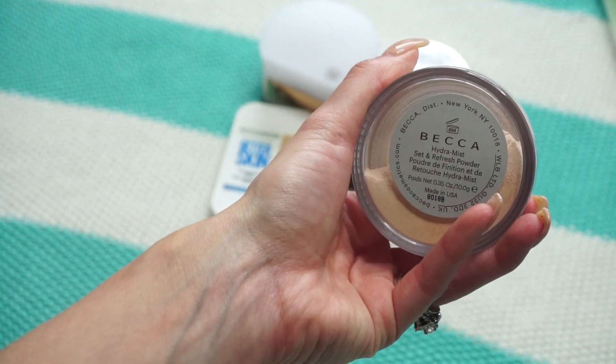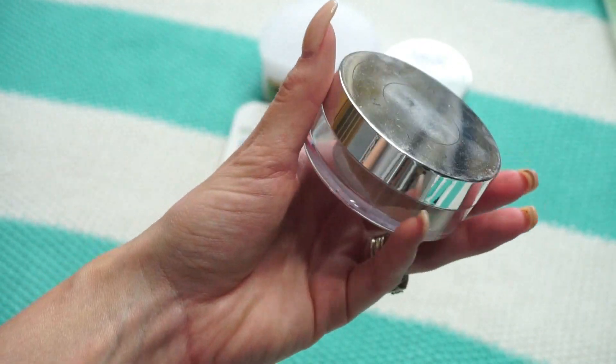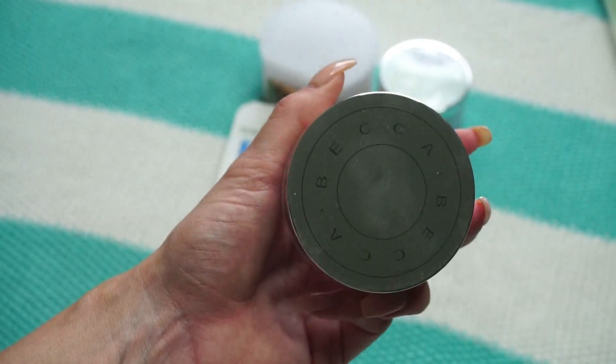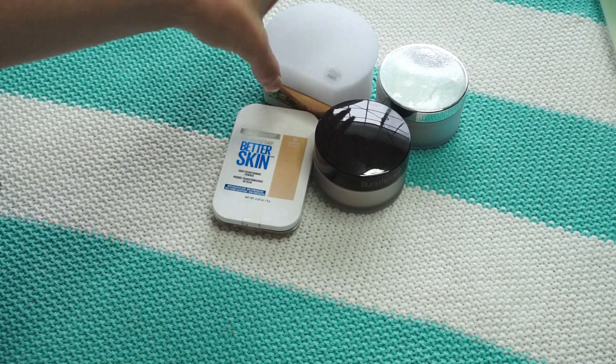This one from Becca is their new Hydra Mist Set and Refresh Powder. I used it in a recent first impression video and I'm still testing it, but I really do quite like it so I'm keeping it.